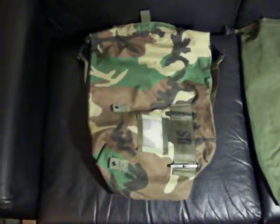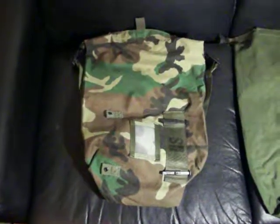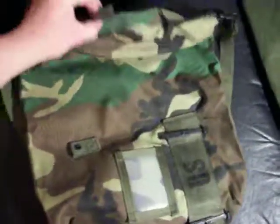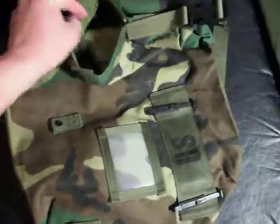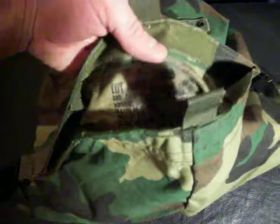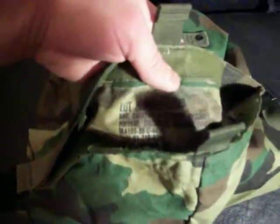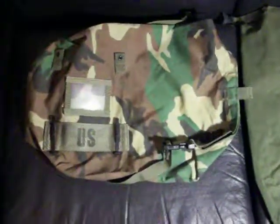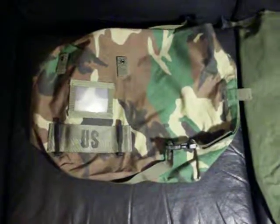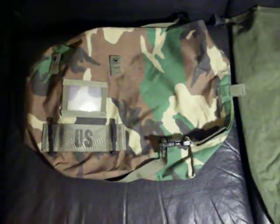Hey guys, Desert Survivalist1 back again with another video. This time I'd like to show you another good bag for carrying your prepping supplies. This is going to be the Bag Carrying Protective Ensemble, NBC — Nuclear Biological Chemical. This is what you actually carried your chem suit in through a lot of the 80s and 90s and into the 2000s, until they replaced it with the somewhat larger J-List bag.